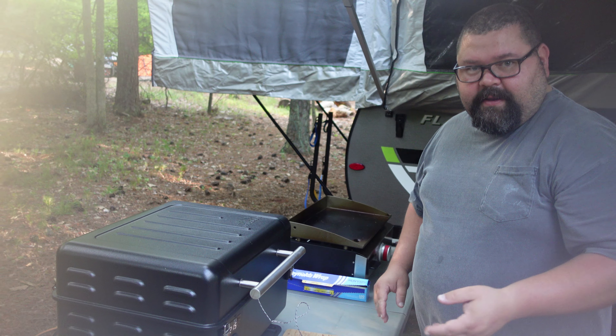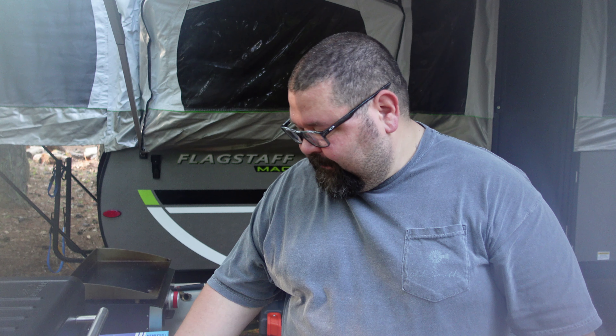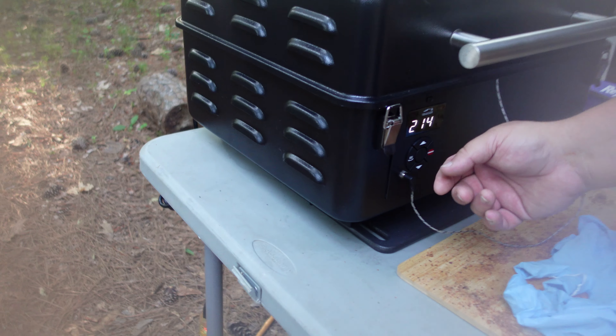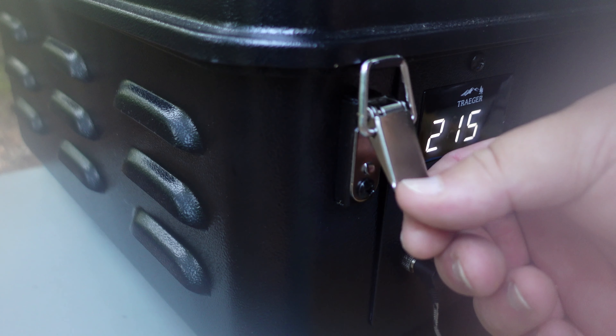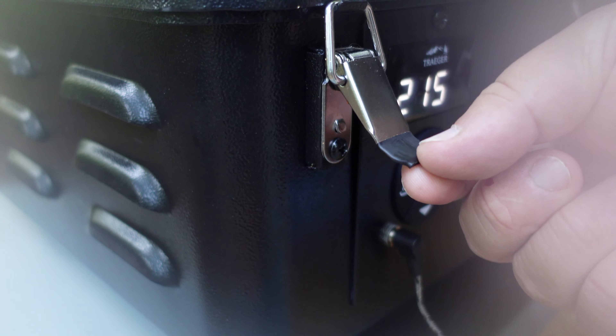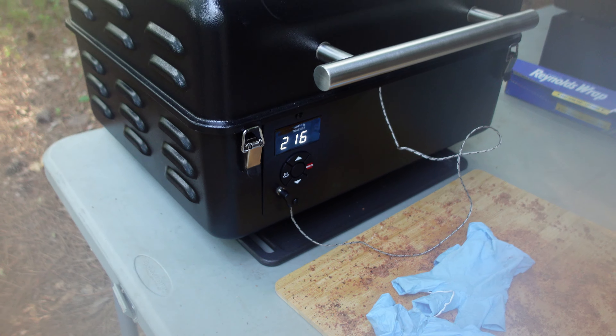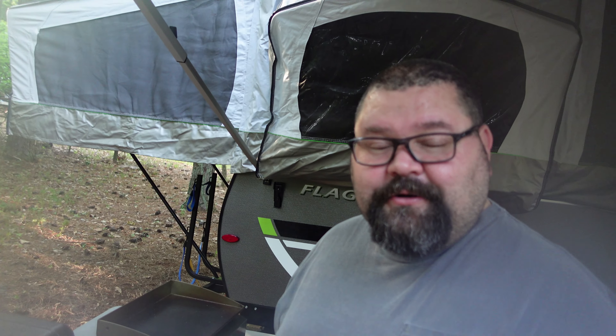One thing I want to show y'all — a little add-on I did: on these latches, I heard they get extremely hot, so I took some heat shrink for electrical wires and put those on there to give me something to grab when it's hot. I'll let y'all know how that turns out. See you in a few hours when we check it.